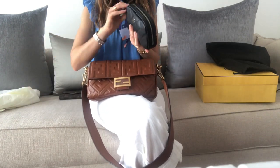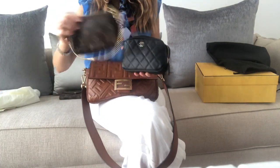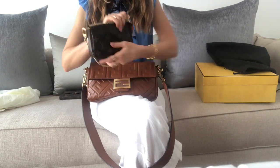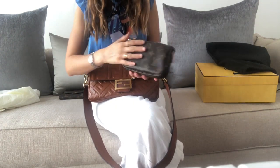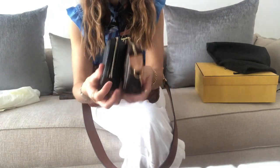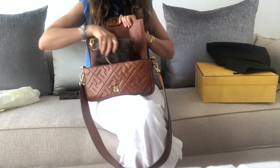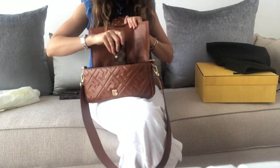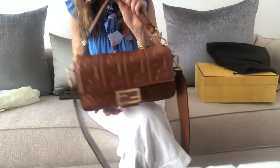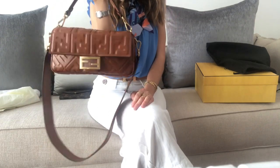I'm going to swap to a smaller wallet and try the mini pochette instead. You can arrange all your things in there — it's more compact. The size is very similar but it gets more compact. I think this is a better setup for this bag and it holds a pretty decent amount of things.